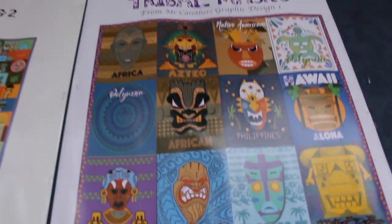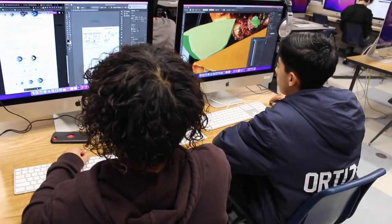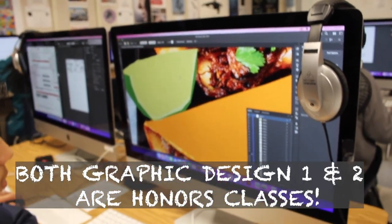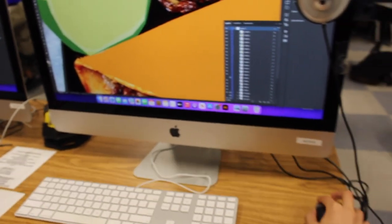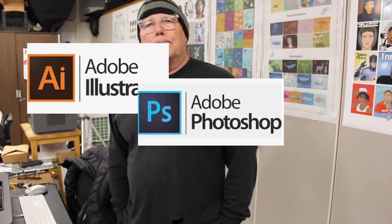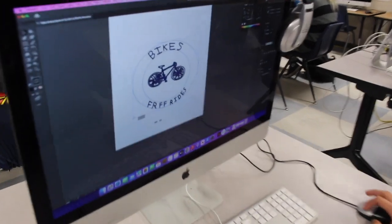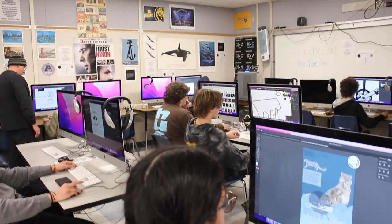Graphic Design One is articulated with Cabrillo, so while they're working in here, they're working at a college level. Both One and Two get honors credit, so you get a great bump for the work that you do. We work with Adobe Illustrator and Adobe Photoshop. The principles of design are explored and we create all kinds of cool images. So come on in, join our class. We'll see you next year.